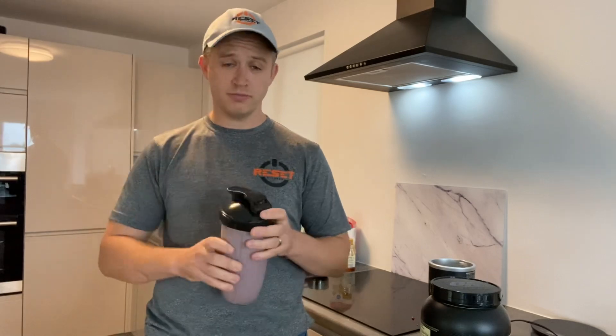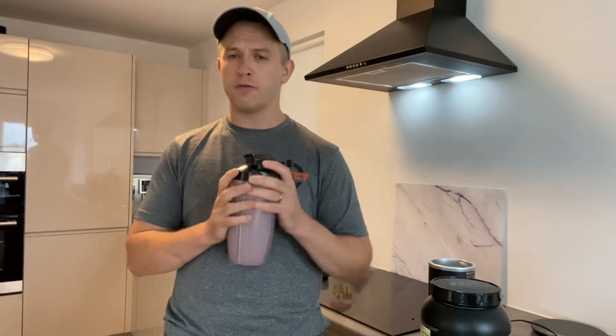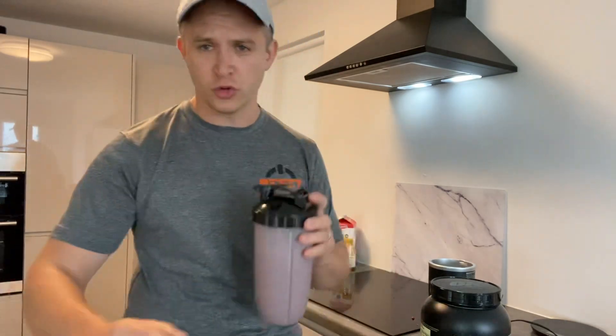If I'm on the go I can just throw a cup on and bring it with me, or drink it right now. Any questions, let me know — I would definitely advise trying this out. Talk to you soon!